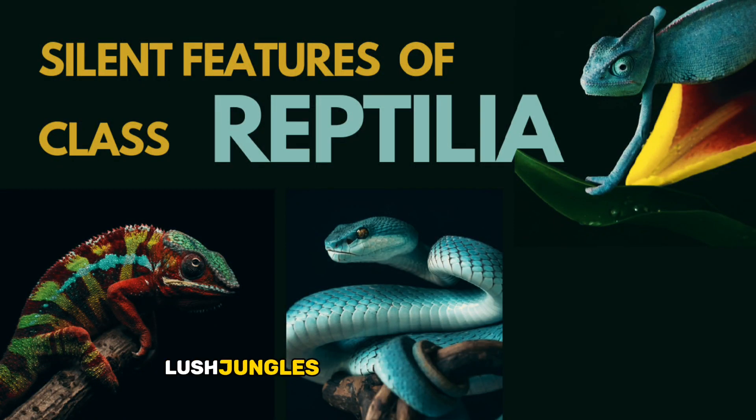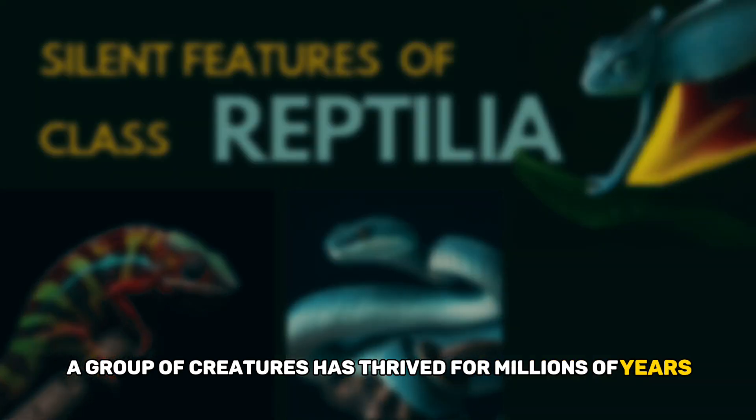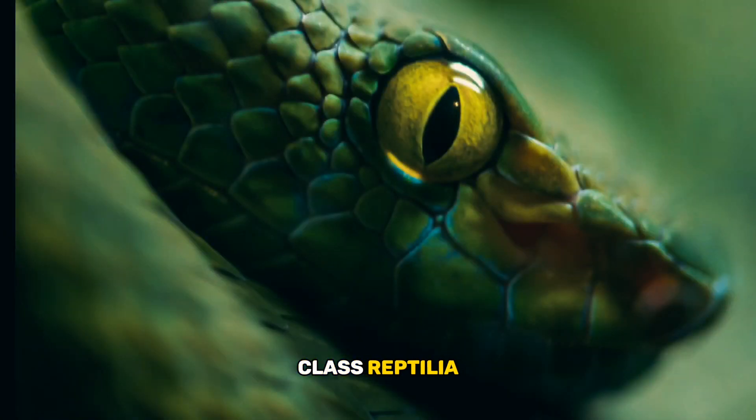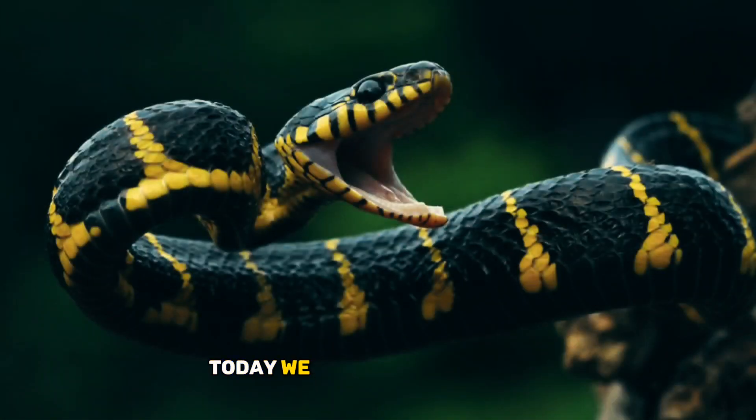In the sunbaked deserts, lush jungles, and ancient landscapes, a group of creatures has thrived for millions of years. They are the masters of adaptation, a symbol of resilience. Class Reptilia — the Empire of Scales. Today, we embark on a journey into the extraordinary world of reptiles, where cold-blooded elegance meets a legacy of survival. Let's get started.